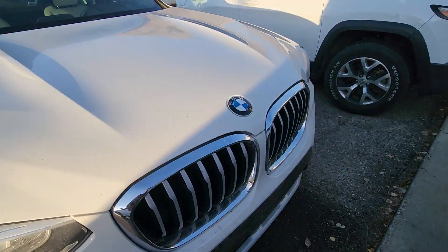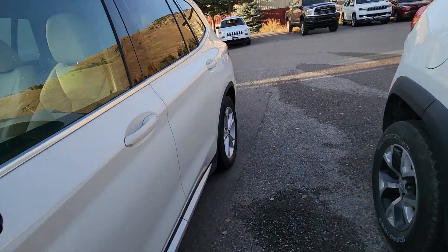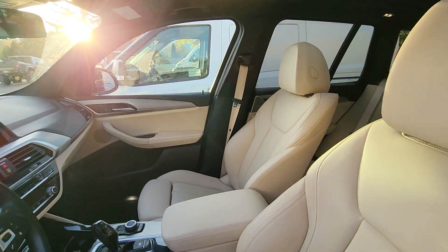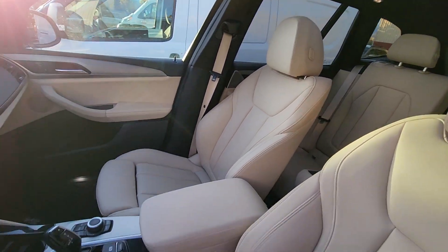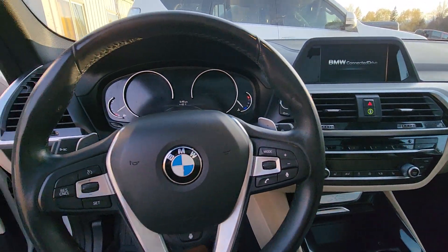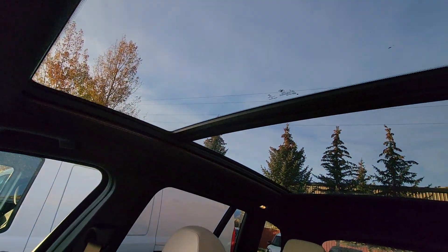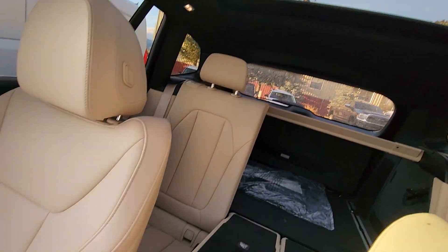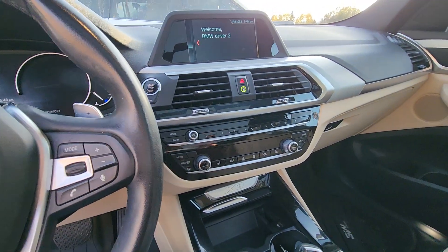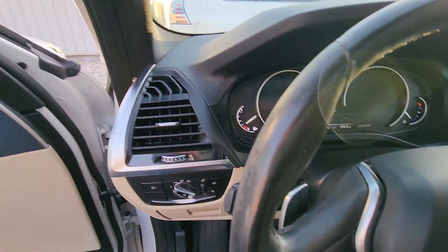Good tires. It's a little dirty right at this moment, but super nice inside and out. Got the double sunroof. Loaded up with options. Nice car to drive.